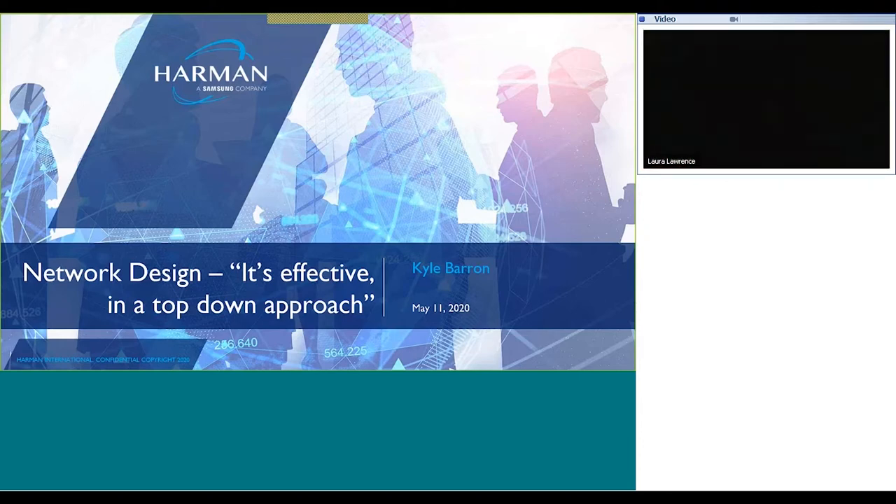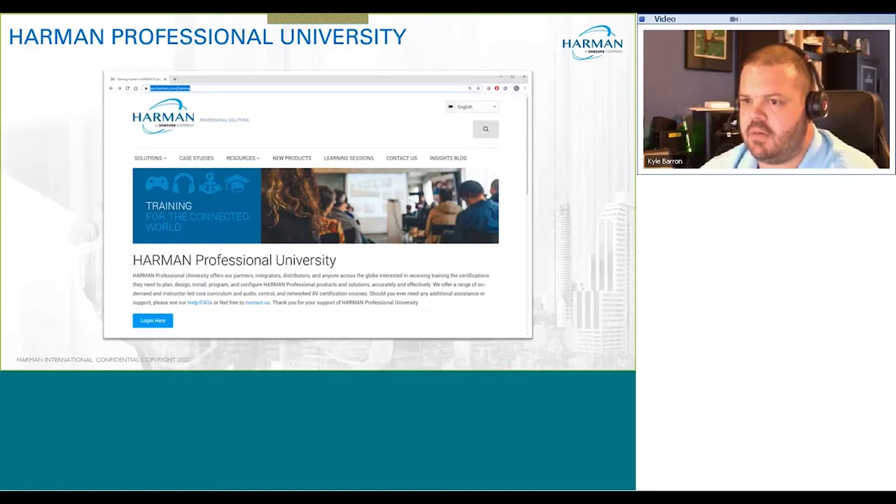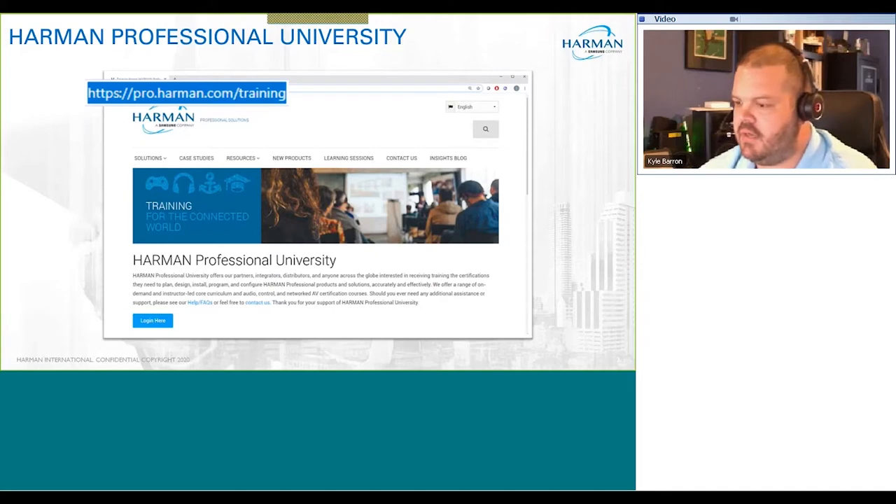Welcome everybody to the network design: an effective top-down approach — taking a look at the network design tree from a top level working down. I want to talk briefly about Harman Professional University and the courses we offer, very similar to this. We've got them in a variety of control, audio, and video categories at pro.harman.com/training. I'd encourage everybody attending to go check it out, and if you don't have an account, go ahead and create one.